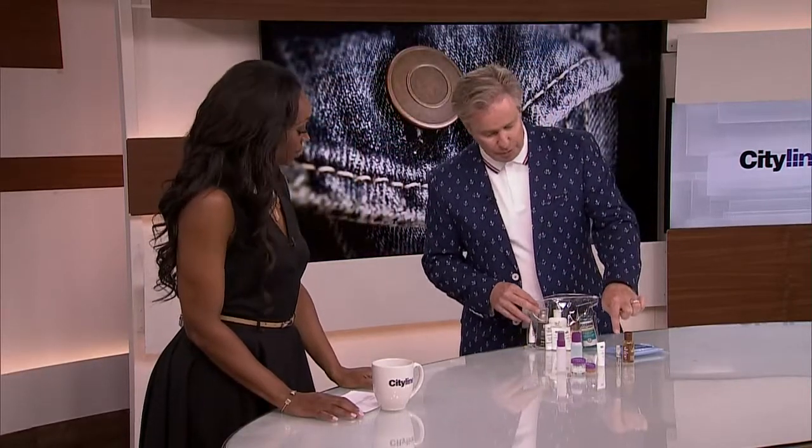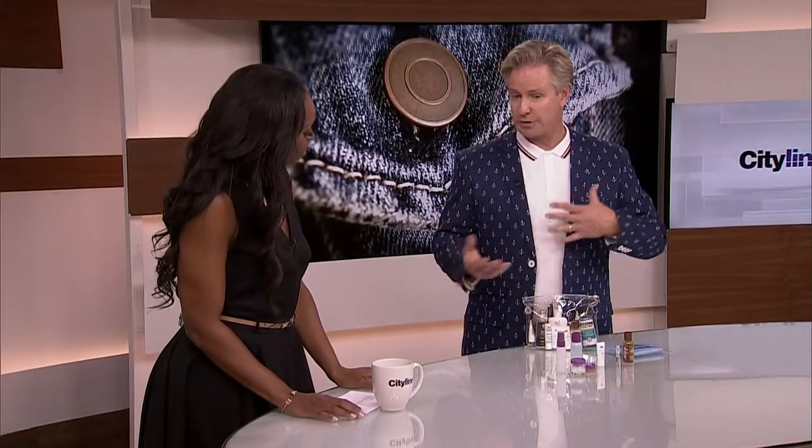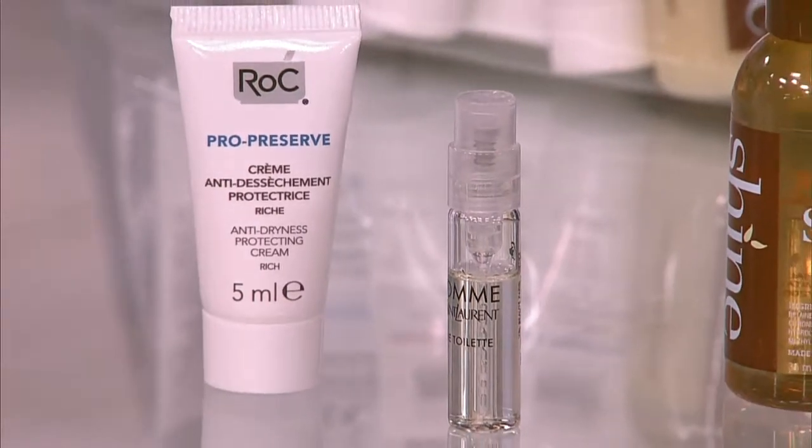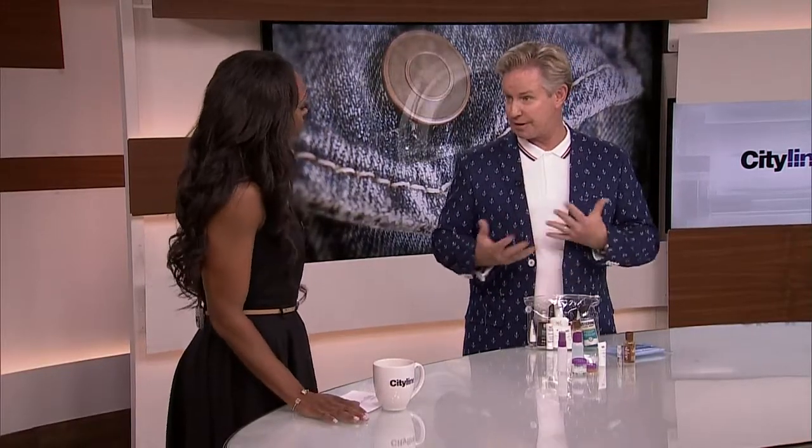The same thing goes with fragrance samples, too. Quite often in stores — department stores, Sephora, wherever — they'll give you a little group of samples, especially of the latest fragrances they're promoting. Take them, even if you're not sure, and then you can put them inside your little bag.